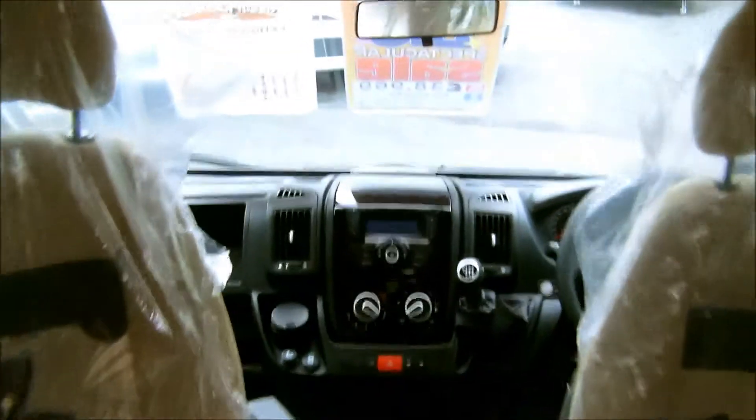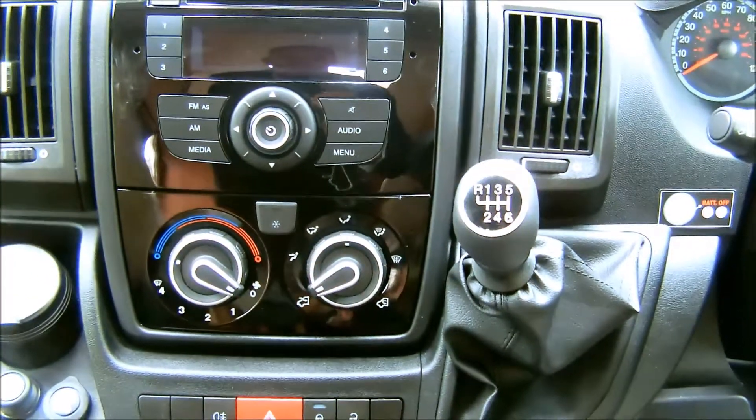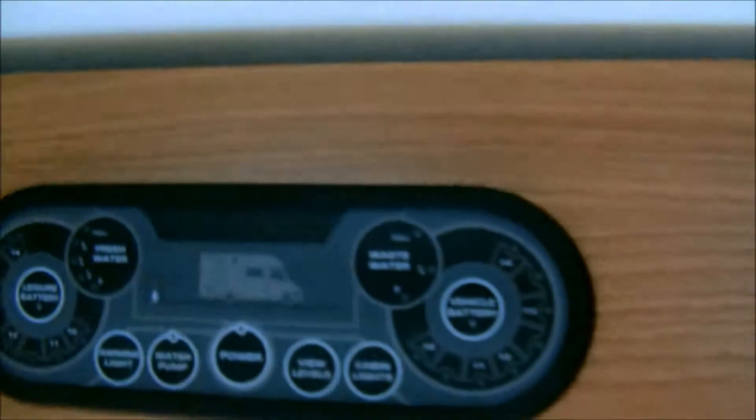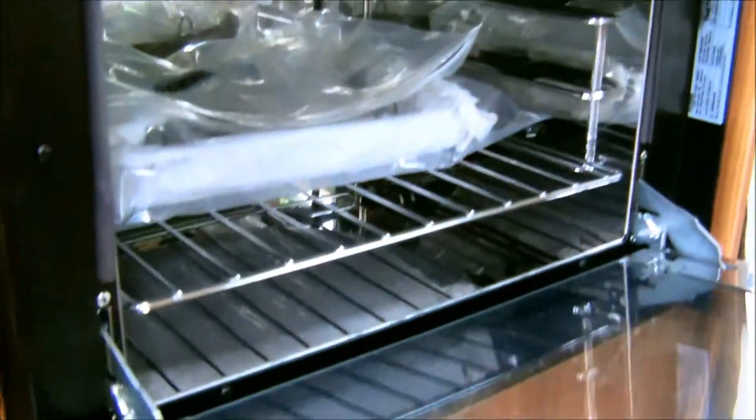The cab is a 2.3 Euro 5 6-speed gearbox with cab air conditioning. There are units around the top for additional storage. Easy to operate heating system and control panel. There's a Dometic fridge with freezer compartment, oven and grill, and a 3-ring gas hob.